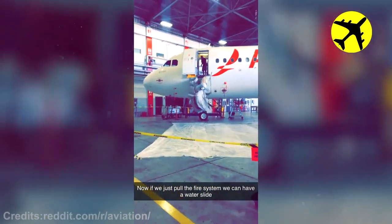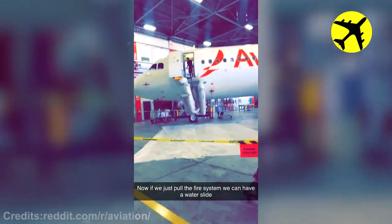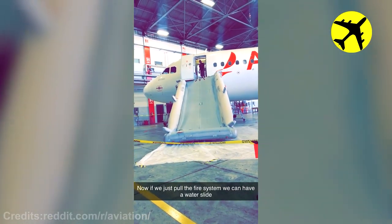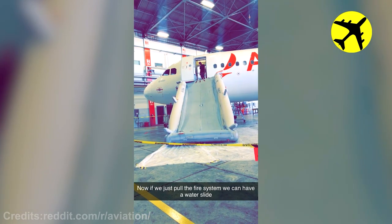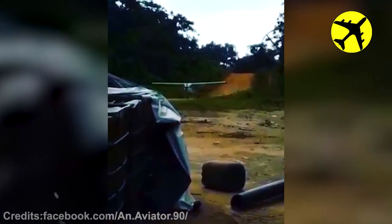This emergency slides deployment during testing. This plane struggles to gain altitude. Luckily, everything went well.